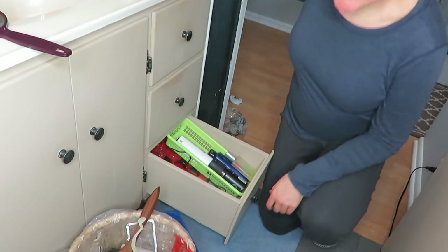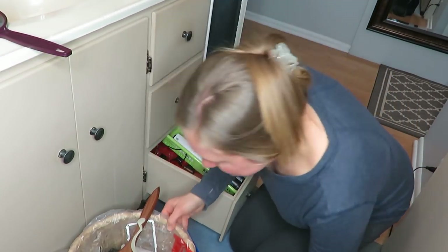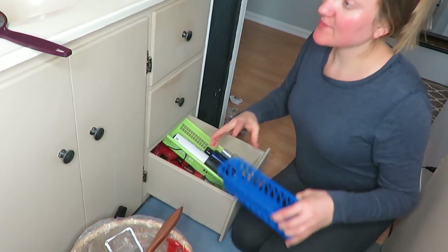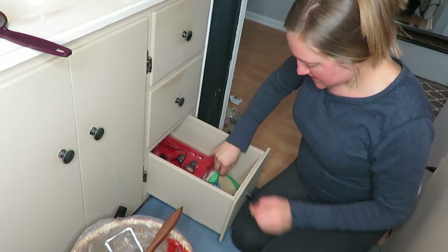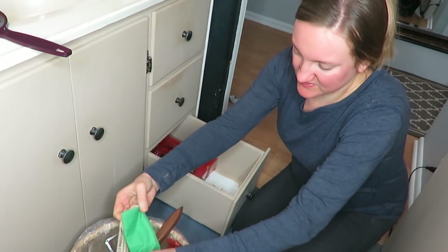All right, I'm on my last drawer — this is my husband's stuff. As you can see, my garbage has gotten quite full. I have some extra little bins which is really exciting, so I just have to figure out how to make this organized for him.